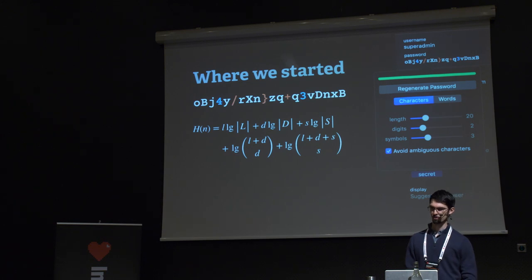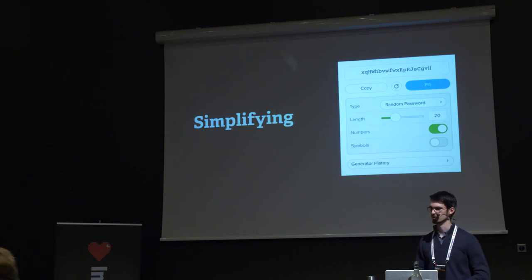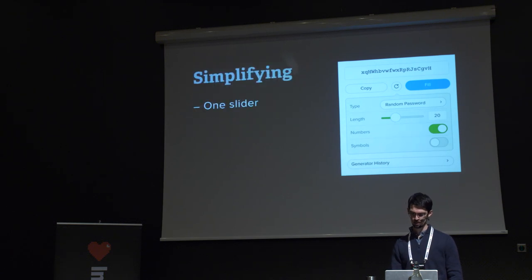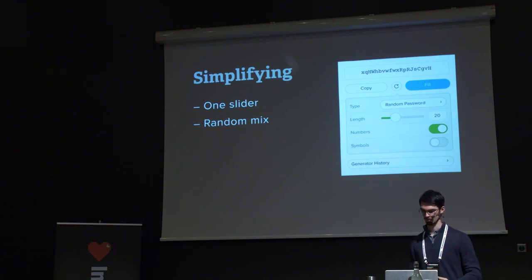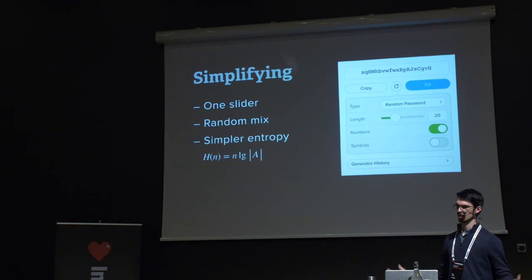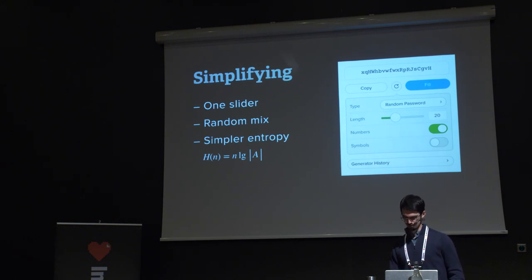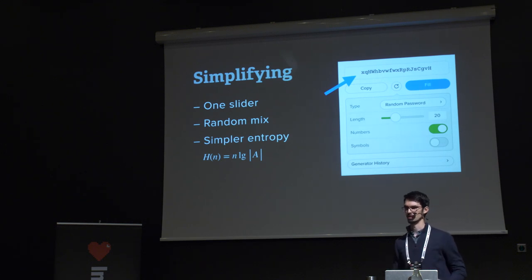We wanted to simplify both the equation and the algorithm. Our most recent browser extension, 1PasswordX, keeps the length slider but removes the sliders for numbers and symbols. Most people don't care exactly how many numbers or symbols they have — they just want at least one. So they're now simple on/off switches. The entropy calculation is much simpler: take the log of the full alphabet size multiplied by the password length. But there's a problem: if numbers are switched on, a generated password still might not actually contain a number.